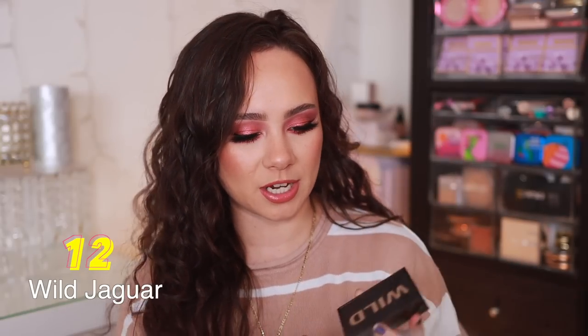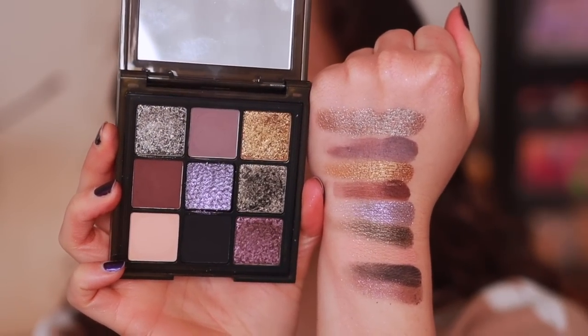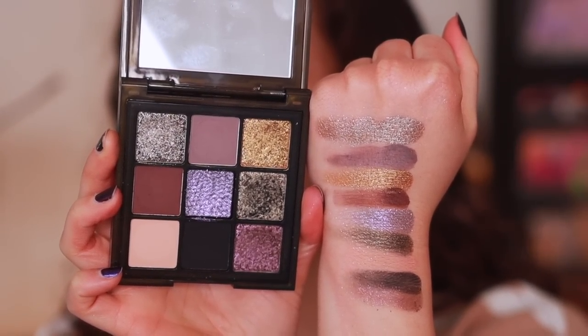Number 12 is the Wild Jaguar palette — we're coming up on a new kind of Obsessions palette here. How beautiful is this one? I like cool tone neutrals, and this screams cool tone neutrals to me. The reason this isn't my number one, even though it's my kind of color story, is because there's a little bit too much glitter in here. It's hard to get a really intricate look — you kind of put two eyeshadows on the lid and you have to head out. It can get a little messy, but so beautiful. The Wild Obsessions palettes have really nice quality as well.